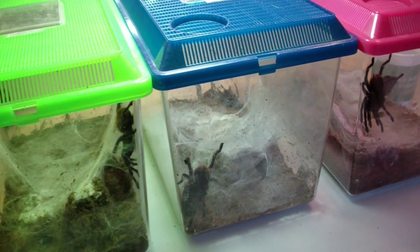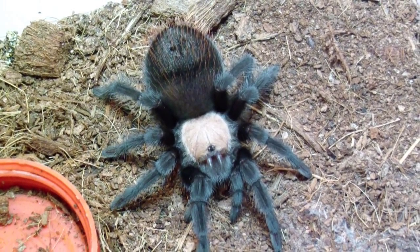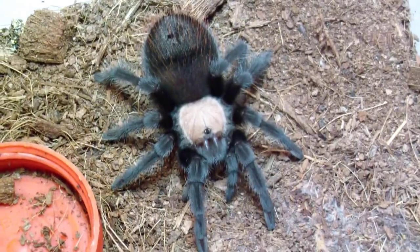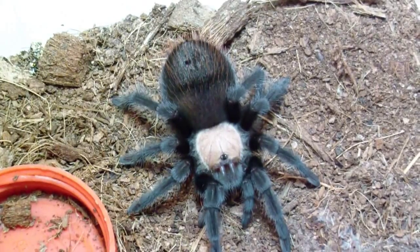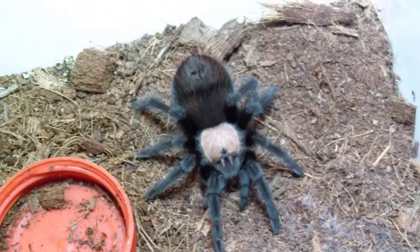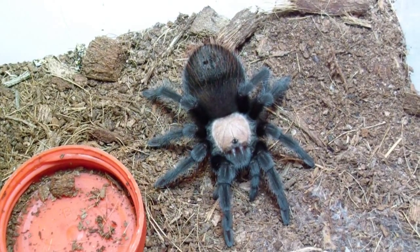And here we have my Brachypelma albiceps female — she'll be molting soon. One of my favorite terrestrial species. Check out that skin tone and head color. Right after a molt you can really see they have really red abdomen hairs and velvety black legs. Sweet female, very nice T — I recommend as a pet.